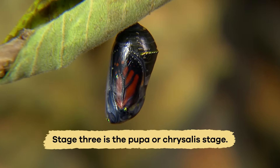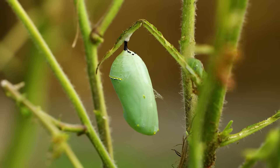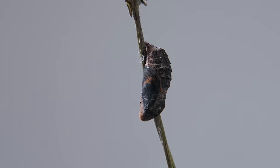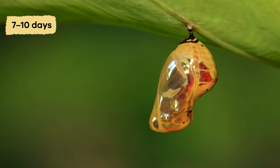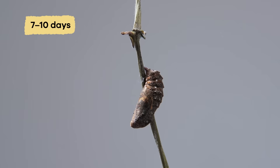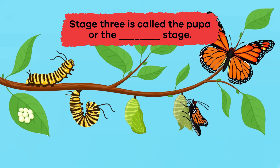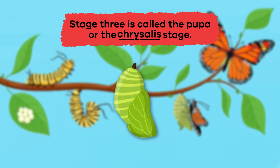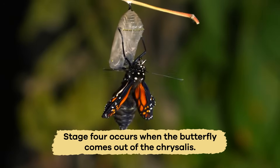Stage 3 is the pupa or chrysalis stage. After a caterpillar has shed its skin for a final time and attaches itself to a twig, it begins its metamorphosis and changes into a butterfly. This takes about 7 to 10 days, at which time the butterfly will emerge from the pupa. Fill in the blank: Stage 3 is called the pupa or the blank stage. Chrysalis.